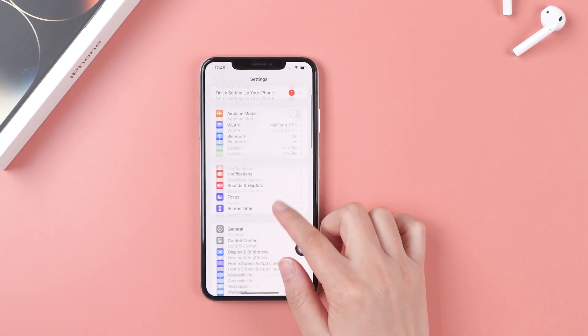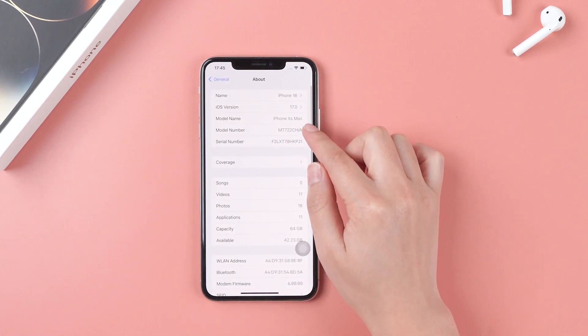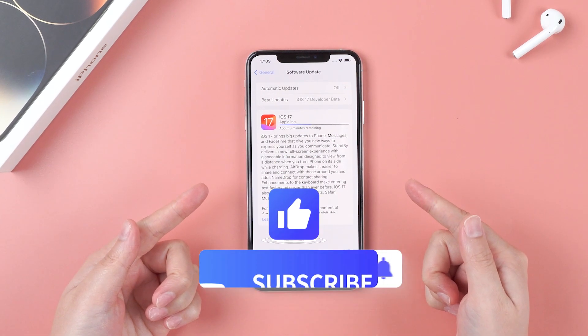Now I've finished installing iOS 17 RC version — I feel so excited! If you find this video helpful, don't forget to drop a like and make sure to subscribe to our channel. Bye!